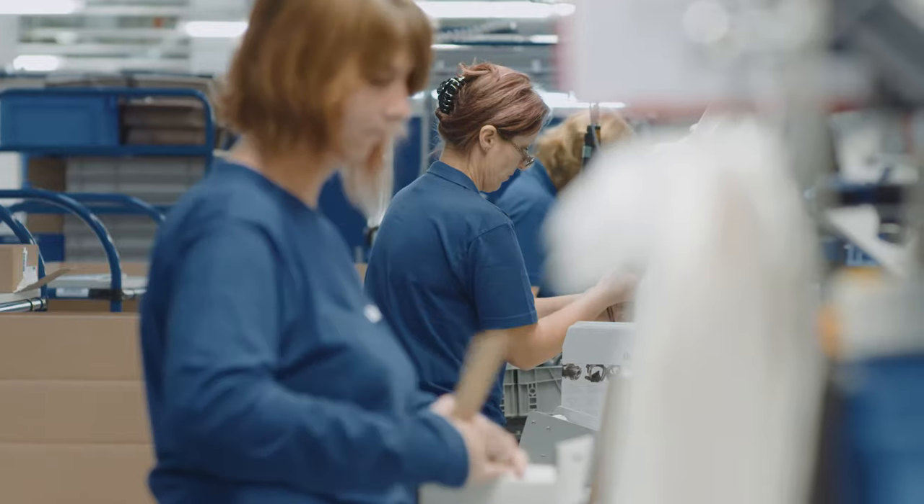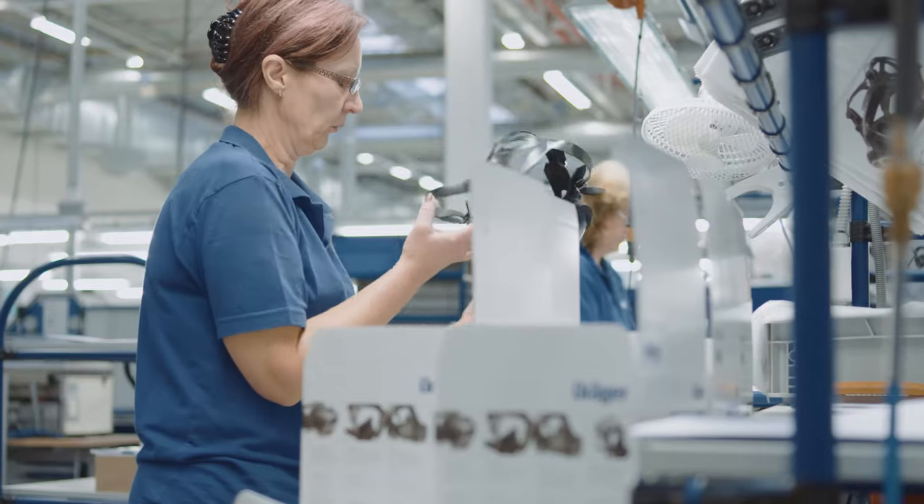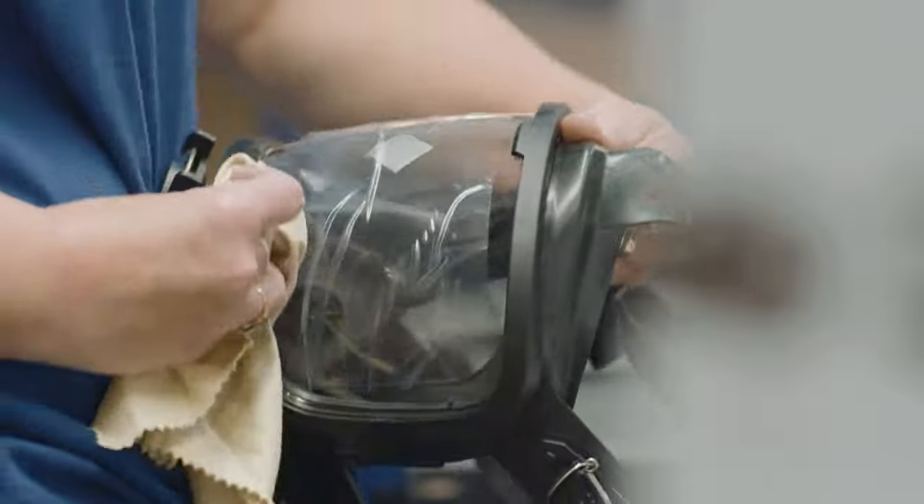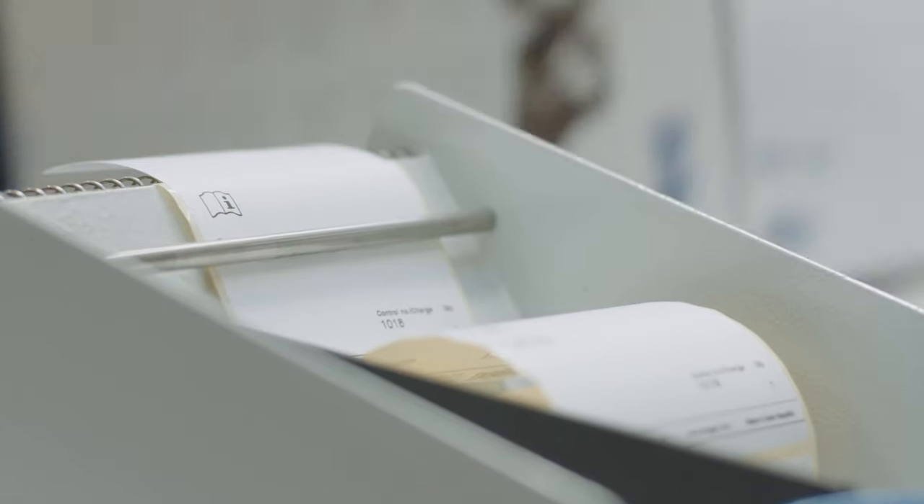That's why we have integrated testing procedures at multiple steps in the production process, guaranteeing that the masks are constantly assessed throughout the production line before they are packed and sealed. Quality made by Dräger.